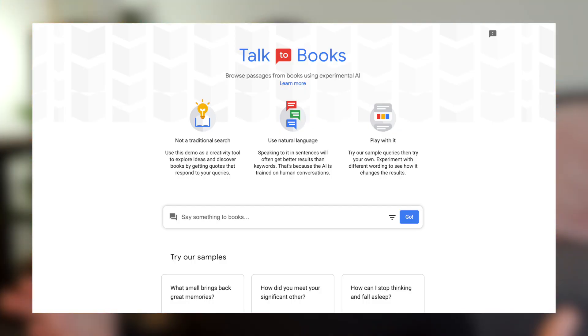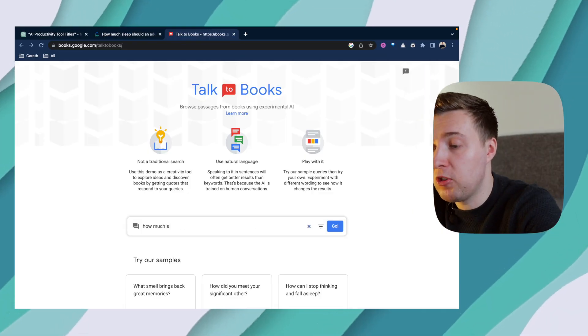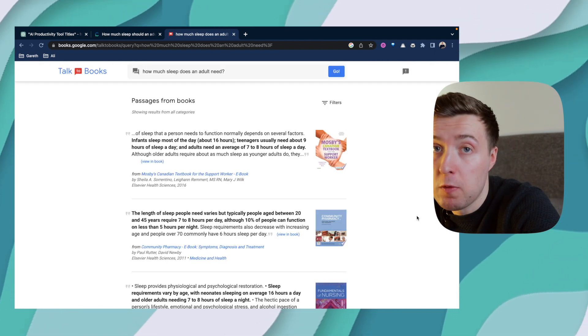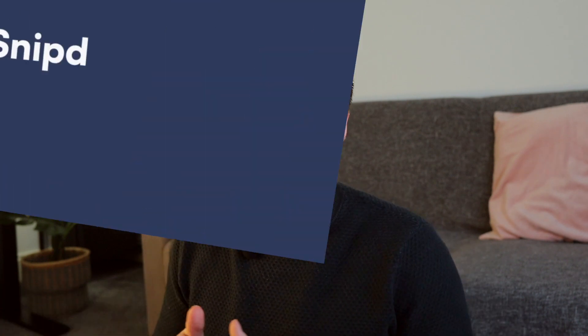Sometimes I'll also want to find interesting information from books, and this is where Talk to Books comes in really handy. It uses AI to search through a whole ton of different books to find relevant extracts and paragraphs on the particular topic I'm interested in. For example, if I type into Talk to Books 'how much sleep does an adult need?', I'll be given a bunch of quotes from different books that hopefully answer that query, as you can see here. By using Consensus and Talk to Books, I can do pretty thorough research without having to do too much digging myself.